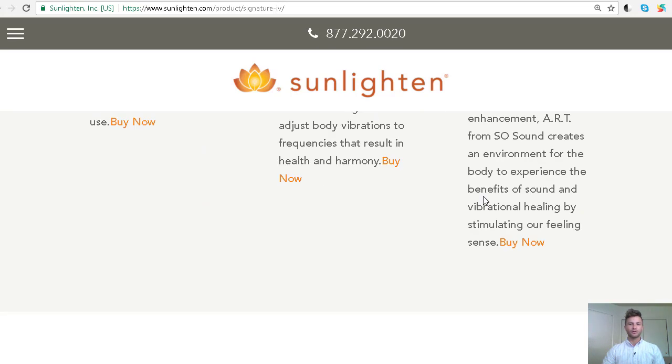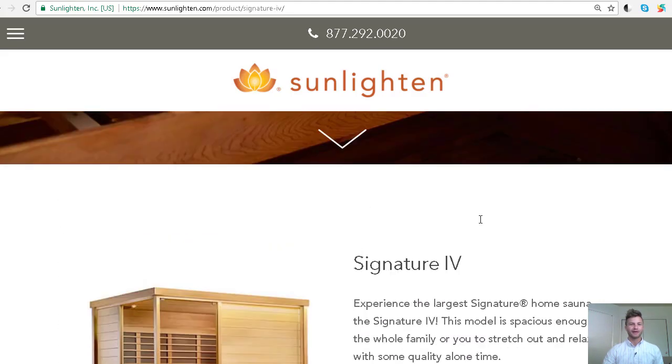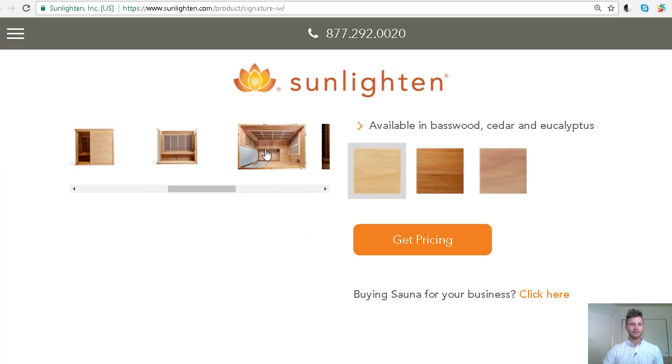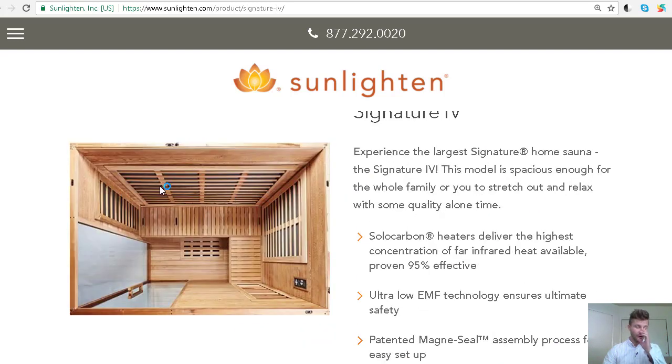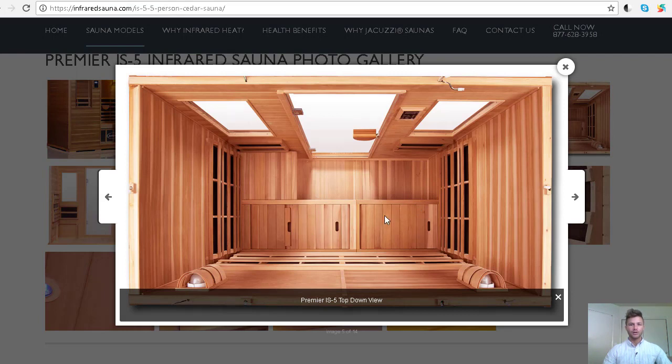Let's look at a top-down view. Inside the Sunlighten Signature 4, we have emitters. Both saunas have an L-bench layout. Both also have a really cool lounge chair that you can fold upward and lounge in, which is pretty unique.